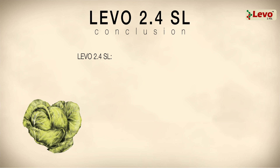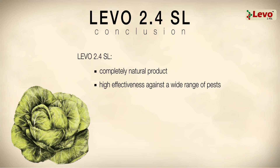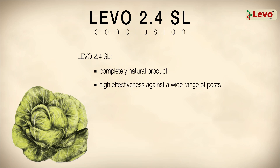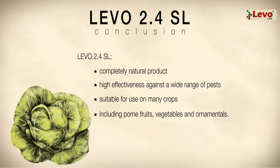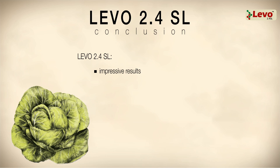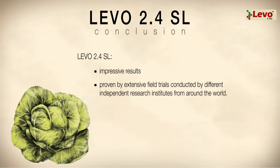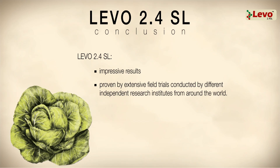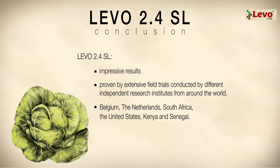Laveau 2.4 SL is a completely natural product, with high effectiveness against a wide range of pests, and is suitable for use on many crops, including palm fruits, vegetables, and ornamentals. Laveau's impressive results have been proven by extensive field trials, conducted by different independent research institutes from around the world, including Belgium, the Netherlands, South Africa, the United States, Kenya, and Senegal.